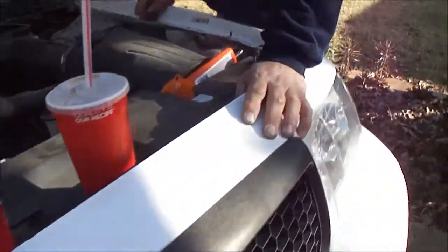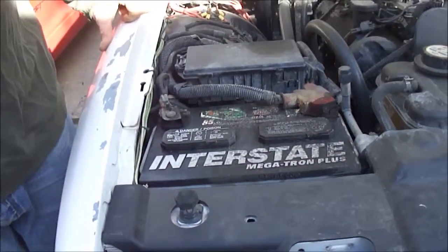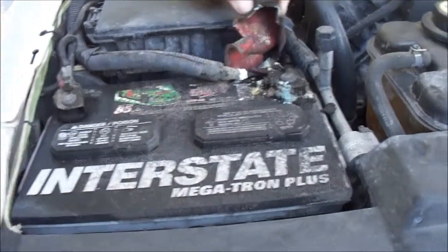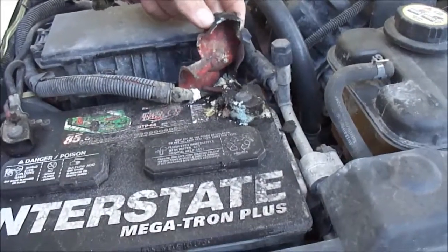Looks like it, but they manage. Well, here's why the average guy is the average guy — we don't pay attention to things. A professional would probably not drive around with a battery that looks like this. No. And that's why he makes all that money.